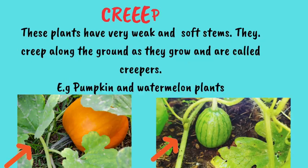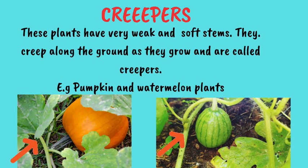Now, let's talk about the plants called creepers. These plants have very weak and soft stems. They creep along the ground as they grow horizontally and therefore they are called creepers. For example, watermelon and pumpkin.